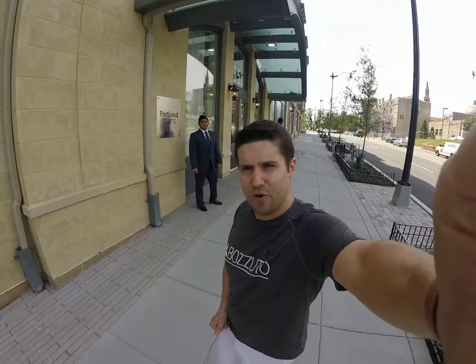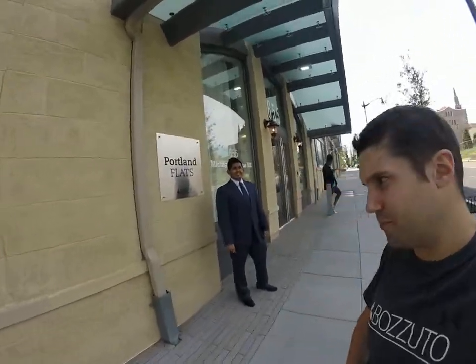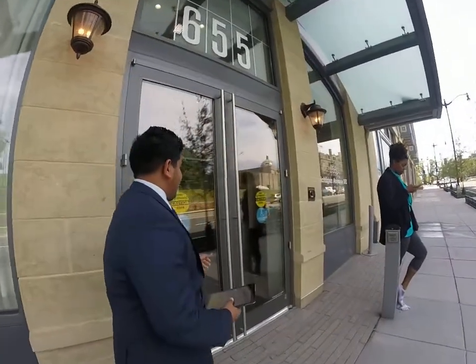We're back at building number two, Portland Flats. Let's go inside — welcome to Portland Flats! We're going to check out our two-bedroom today. It's going to be amazing, come on.